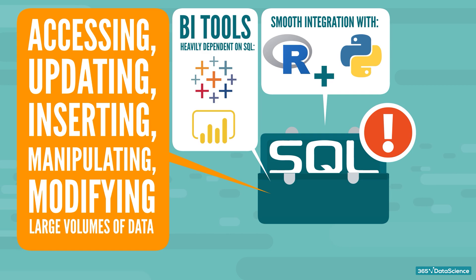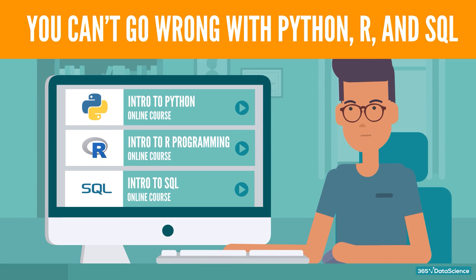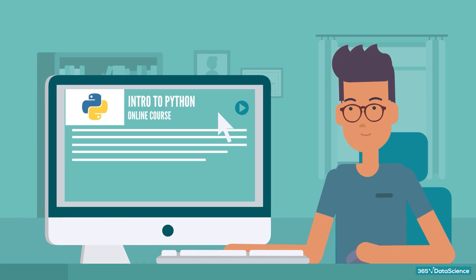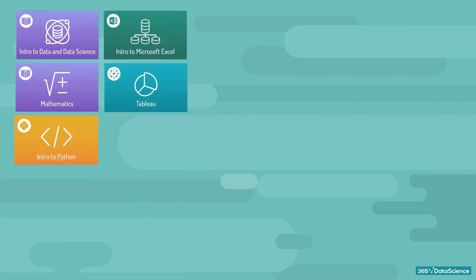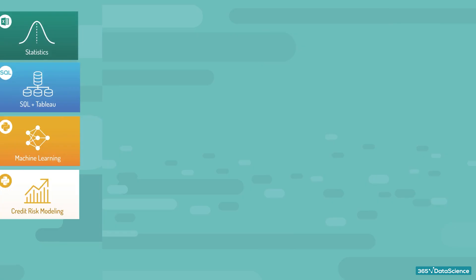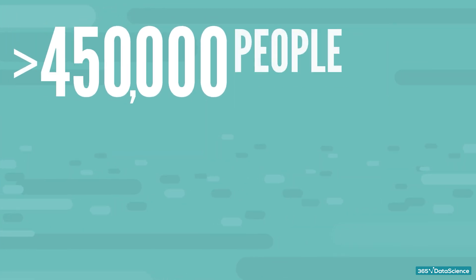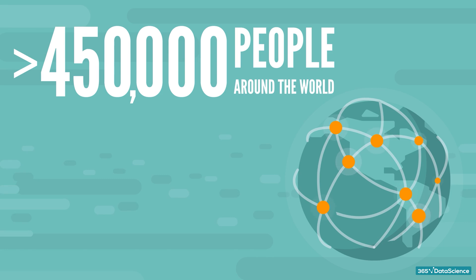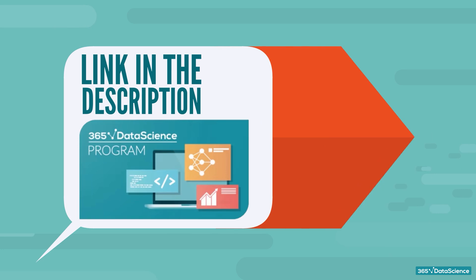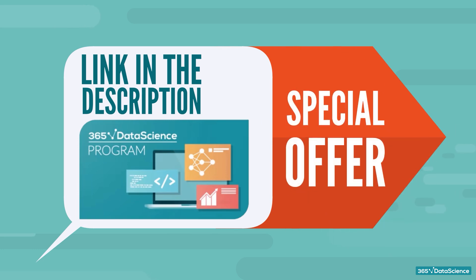So, if you're looking for great career opportunities across numerous industries, you literally can't go wrong with Python, R, and SQL. And if you're a beginner eager to make the first steps in your data scientist's career, the only thing left to do is start learning — and we've got you covered. We developed the 365 Data Science Program to help people of all backgrounds enter the field of data science. We have trained more than 450,000 people around the world. If you are interested to learn more, you can find a link in the description that will also give you a special offer on all of our plans.